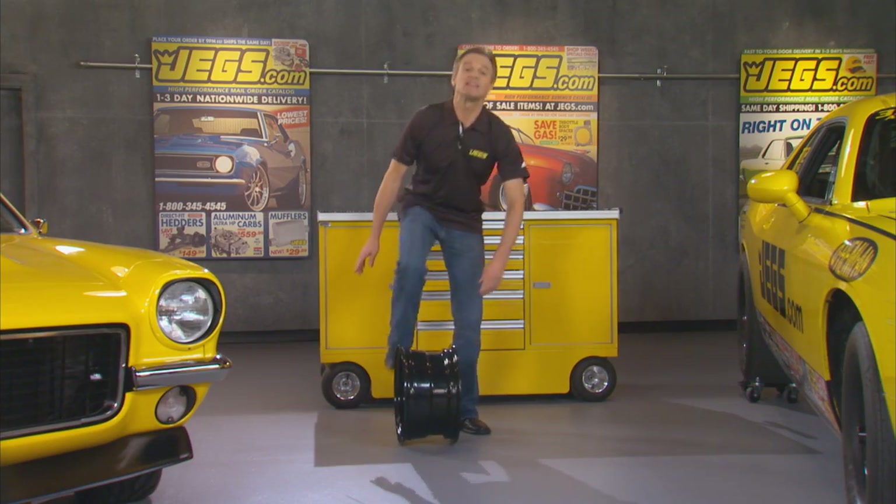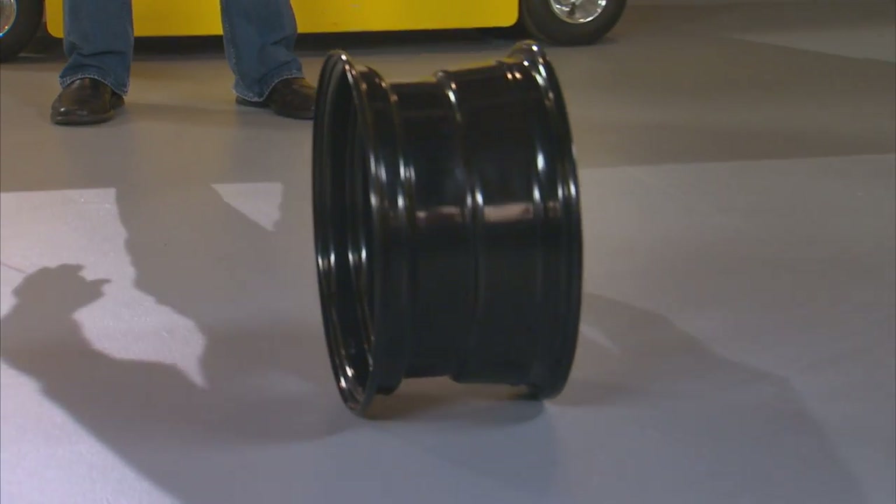Want some great wheels? Get a steal of a deal on these steel wheels from JEGS.